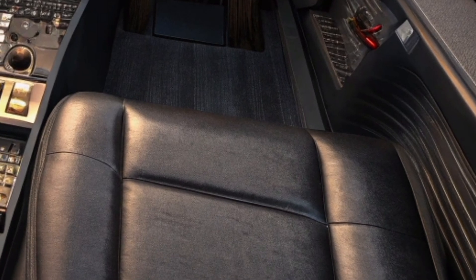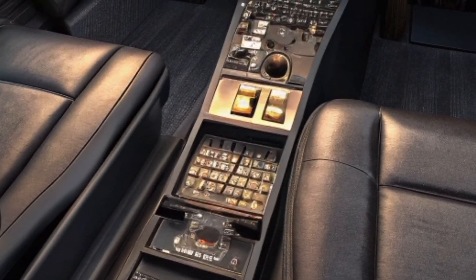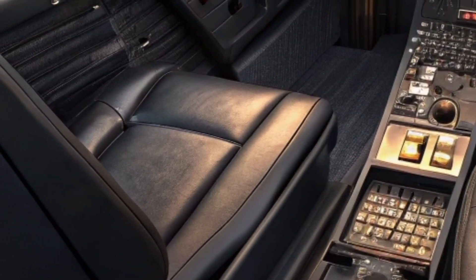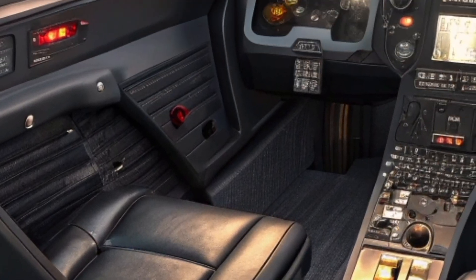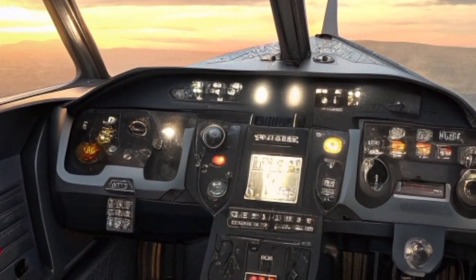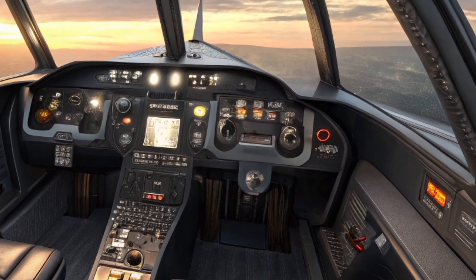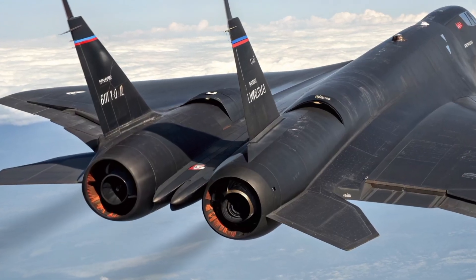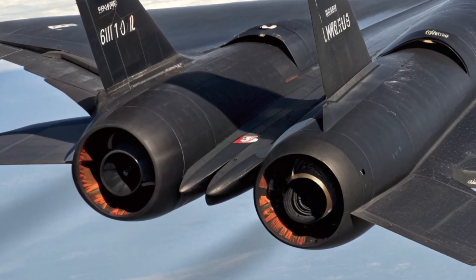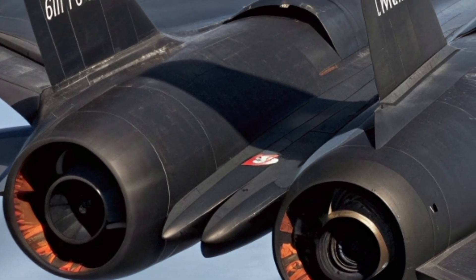From a mission standpoint, the new Blackbird excels not only in military reconnaissance but also in scientific and environmental monitoring roles. Its ability to quickly reach remote areas makes it ideal for studying climate patterns, volcanic activity, and atmospheric changes. The versatility of the platform ensures that it remains useful in both peace and conflict, expanding its purpose beyond solely defense.